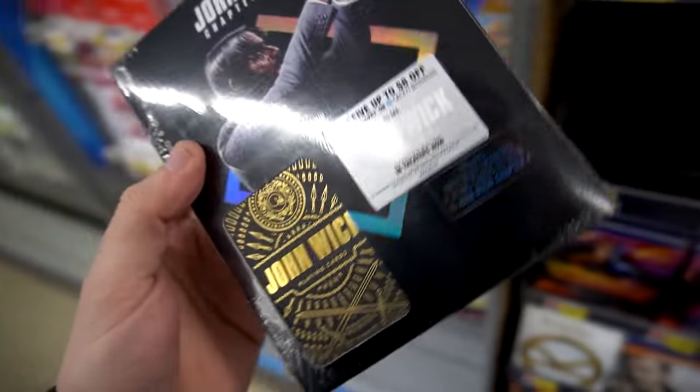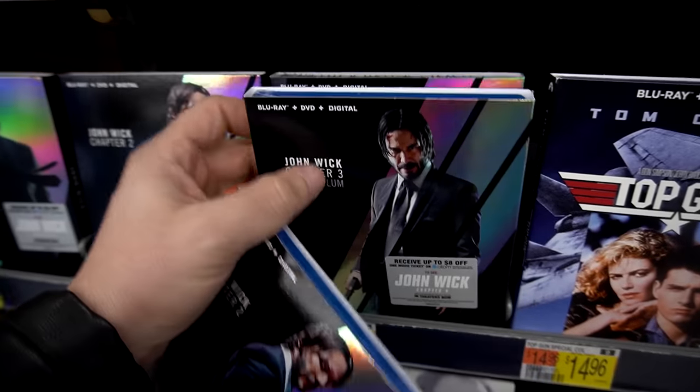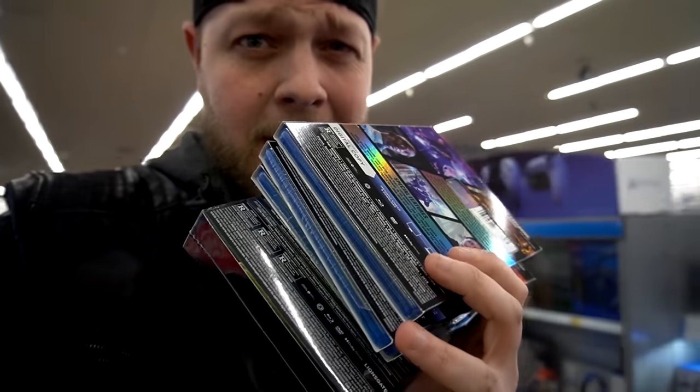I think I'm picking this up. I definitely got to get the first one. Get all of them. Walmart was a success! We got the slips, baby. Walmart, good job. Let's continue on with our Blu-ray hunting.